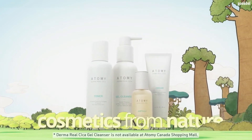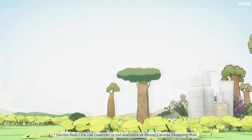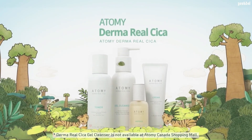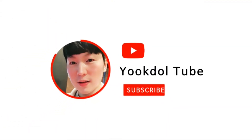Also, all of the substances come from nature. This will keep your sensitive skin safe. Atomy Derma Real Cica.